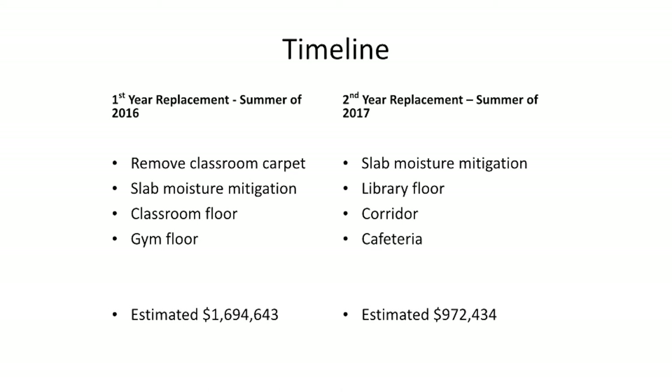The second year replacement will be in the summer of 2017. Slab moisture mitigation will also be done, and that is really to make sure that the mold will not come back in any of the areas. That phase covers the library floor, the corridor, and the cafeteria. It's just under one million dollars estimated for phase two.